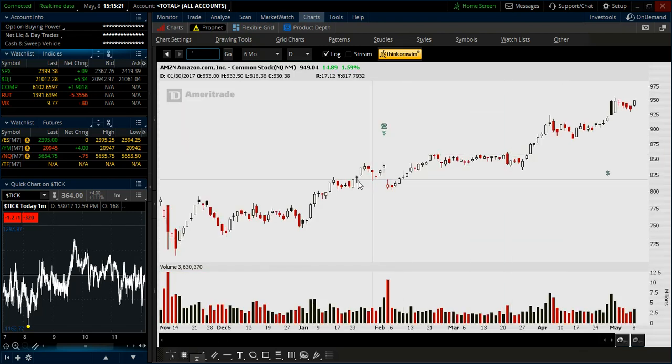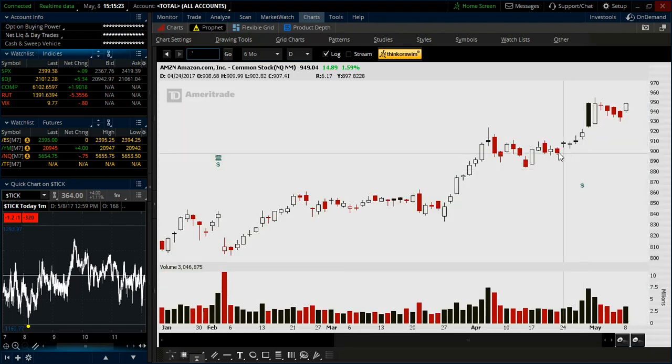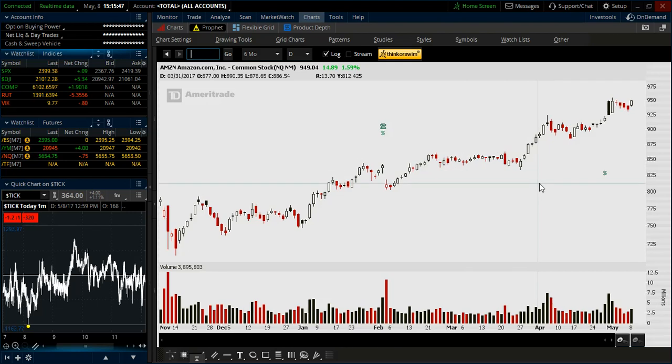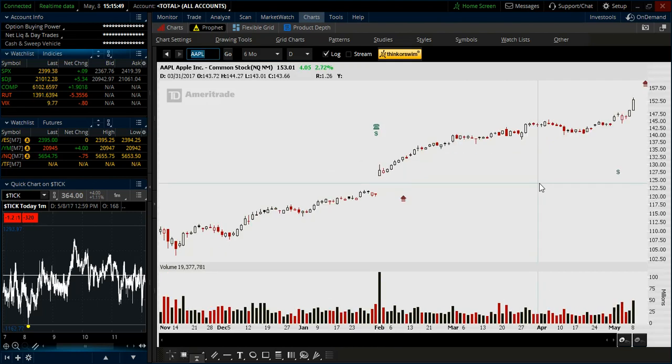We also had a couple of entries with Amazon further back. We had a triangle pattern, similar bull flag, and right at the apex breaking the high of the low bar. Back here as well, pulling back — a couple of high-of-low-bar breaks down here that gave us a long entry into Amazon.